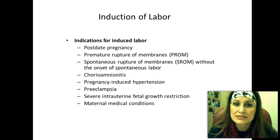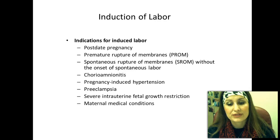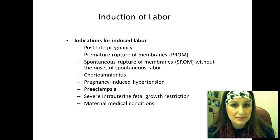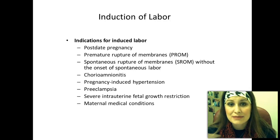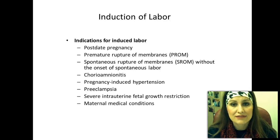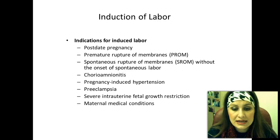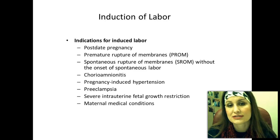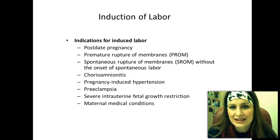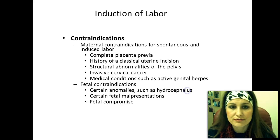Remember, the only cure to preeclampsia is to deliver the baby. If the baby has severe intrauterine fetal growth restriction — meaning the baby isn't growing and isn't getting big enough — we would go ahead and try to deliver the baby. Any kind of maternal medical conditions such as epilepsy, heart conditions, heart disease, or diabetes that put the mother at risk would also be an indication to get labor started.